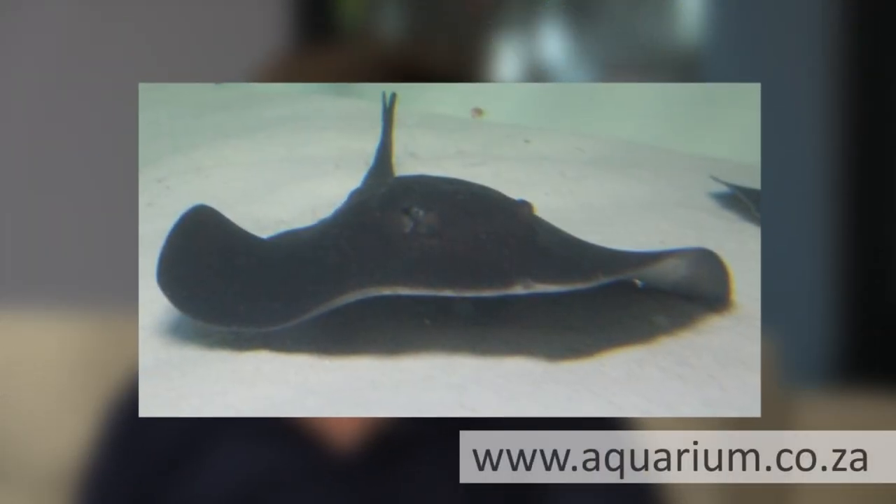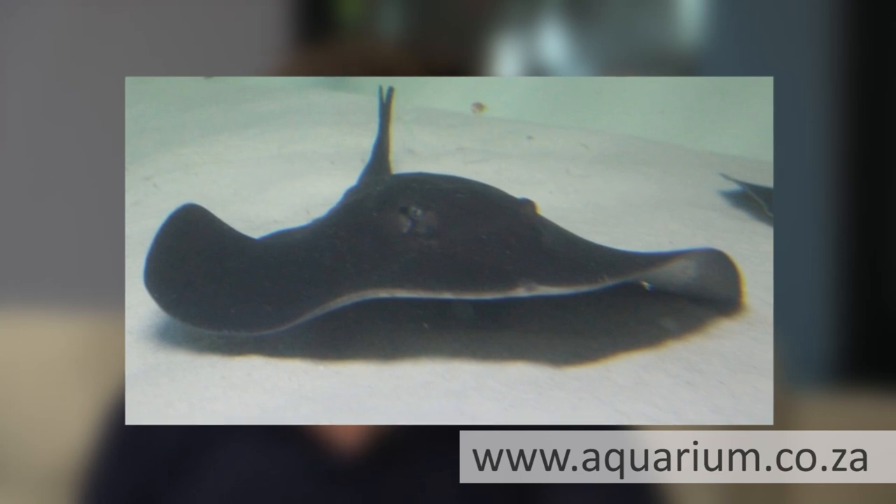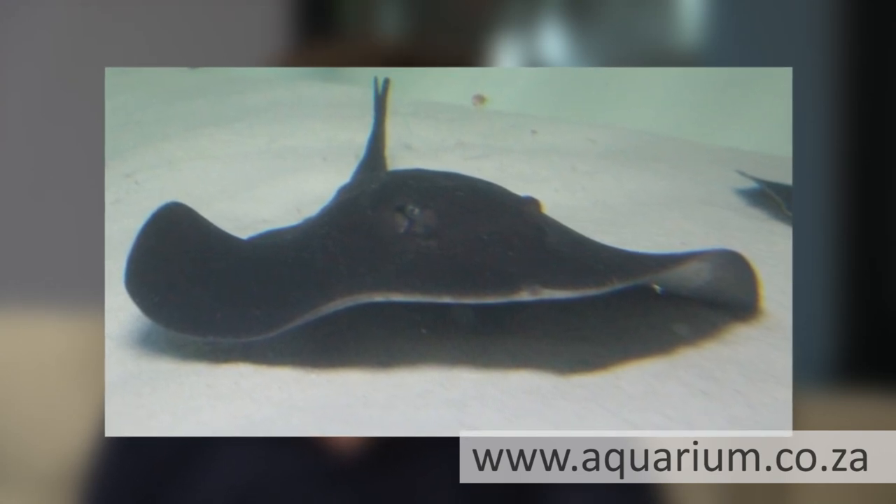The stingray is doing absolutely fine — it's eating, it's healthy, it's not looking pale anymore. It was a great success.